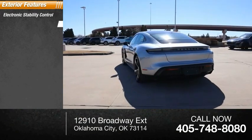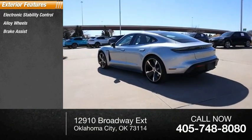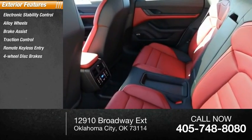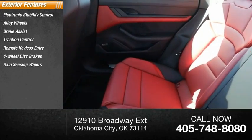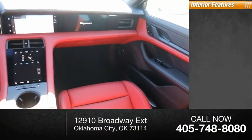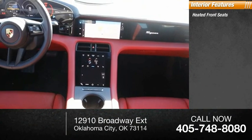Electronic stability control, alloy wheels, brake assist, traction control, remote keyless entry, four-wheel disc brakes, rain-sensing wipers, rear fog light, speed control, rear window defroster. Inside you'll find heated front seats,